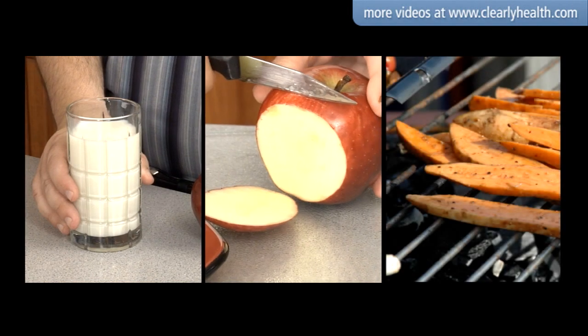Healthy foods like skim milk, apples, and sweet potatoes raise your blood glucose levels slowly. They are considered low GI foods and have a rating of 55 or lower. You should eat these foods most often.